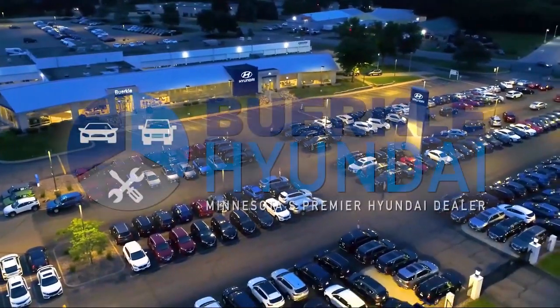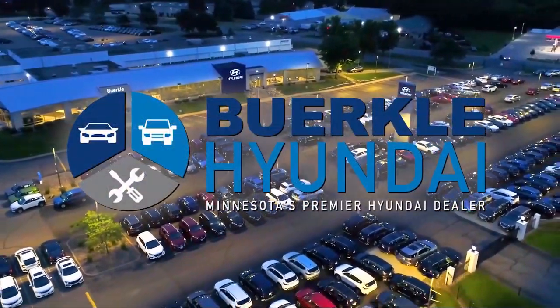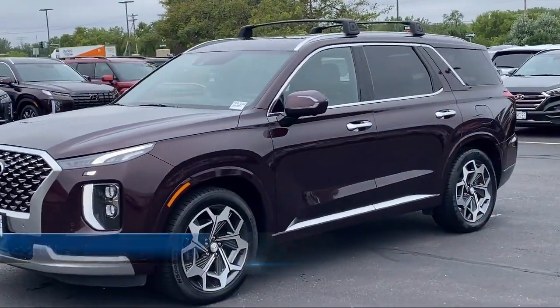Welcome to Buerkle Hyundai, Minnesota's premier Hyundai dealer. Here's a look at another one of our great vehicles from our inventory.